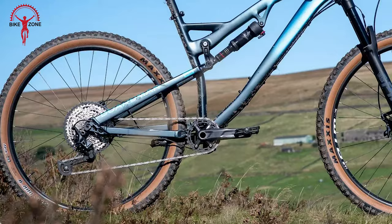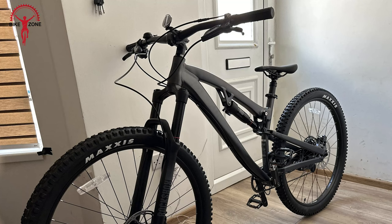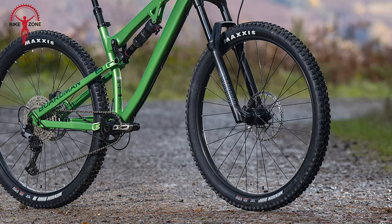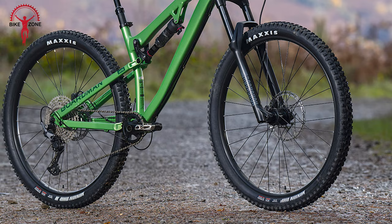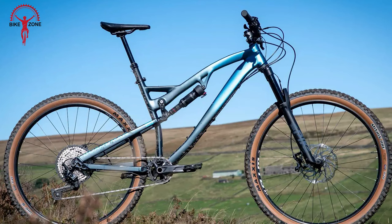The Shimano M5100 Deore 1x11 drivetrain offers versatile gearing, while the MT200 brakes keep speeds in check. With a wide handlebar, short stem, Satori Serata Pro dropper post, and tubeless Maxxis Minion DHF/DHRII tires on Boardman rims, this affordable full suspension mountain bike is primed for optimal control and grip on the trails.